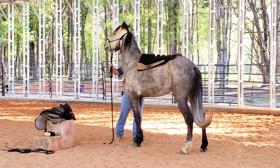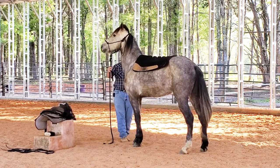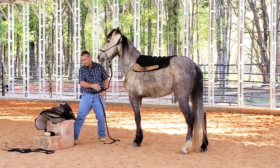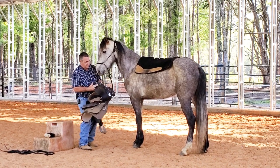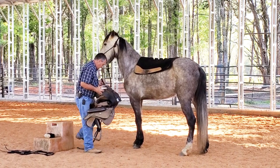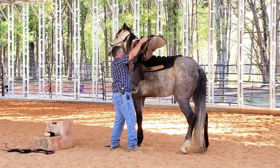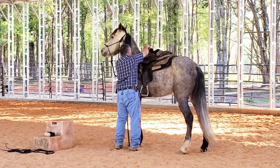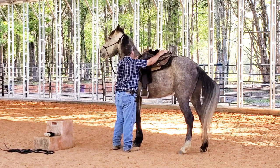His feet are standing still, but he could stand to be a little bit more comfortable with what's going on around him. Let's put the saddle up there and see what he does. Not too bad — the saddle seems to fit pretty decent.